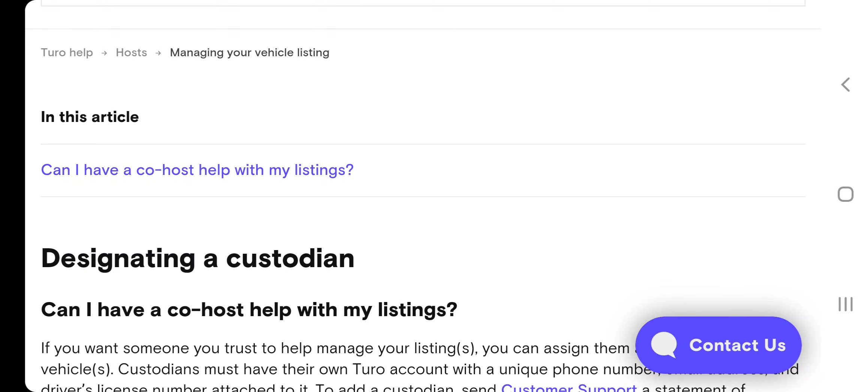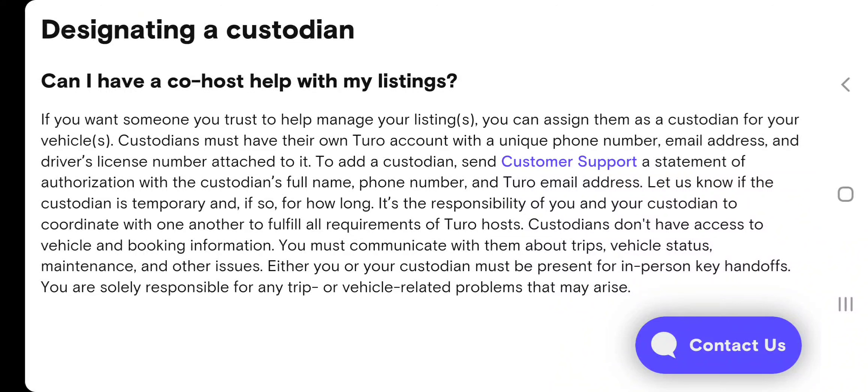I left the article below on how to do that. As it states right here: if you want someone you trust to help manage your listings, you can designate them as a custodian for your vehicles.